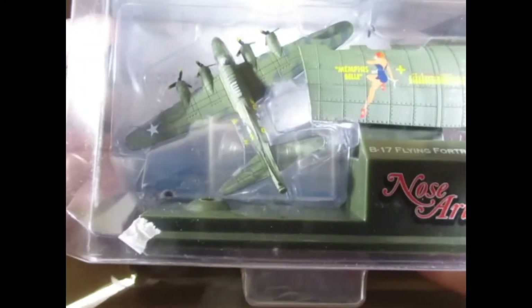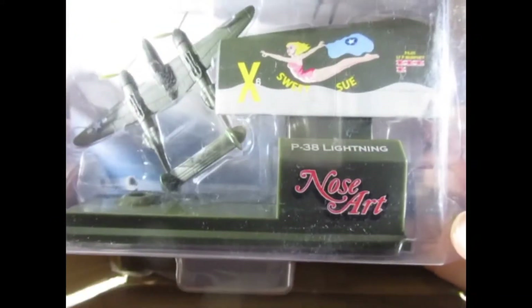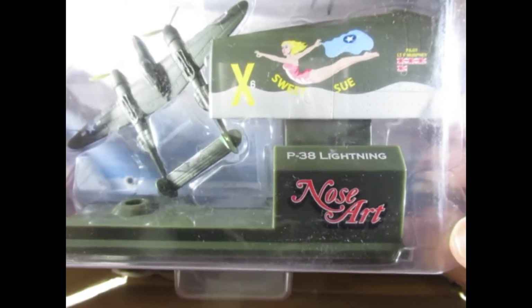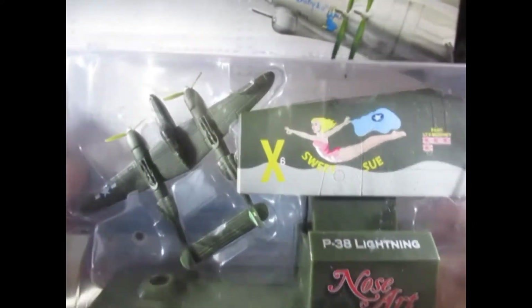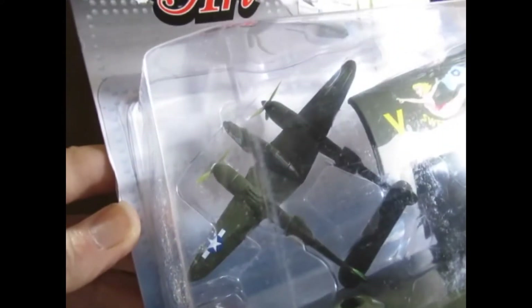This one is the same so I won't spend time showing that again. This is the P38 Lightning — Sweet Sue there, with the artwork on the nose. You can see the aircraft there.